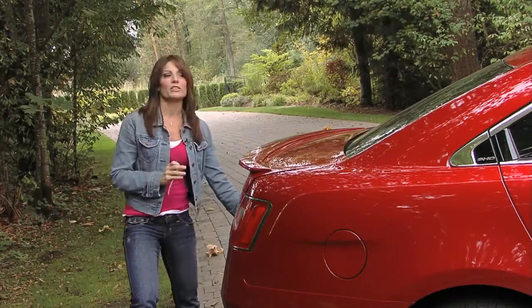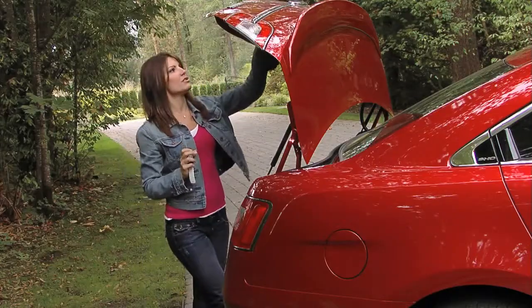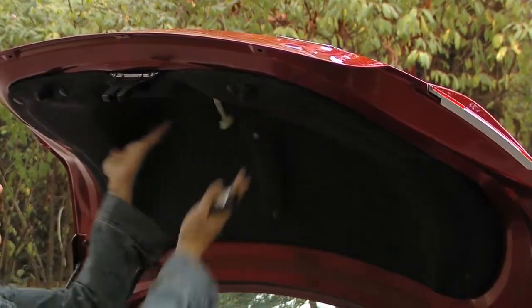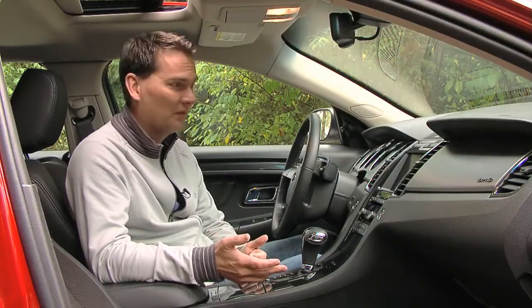The trunk is absolutely huge — it's nice and wide and deep, and the seats fold forward so you've got tons of space. But there is one thing that's missing: there's no grab handle to pull the trunk down, so you've got to use the outside of it. It's something pretty basic and I can't believe they missed it. The inside of the Taurus is a pleasant surprise.